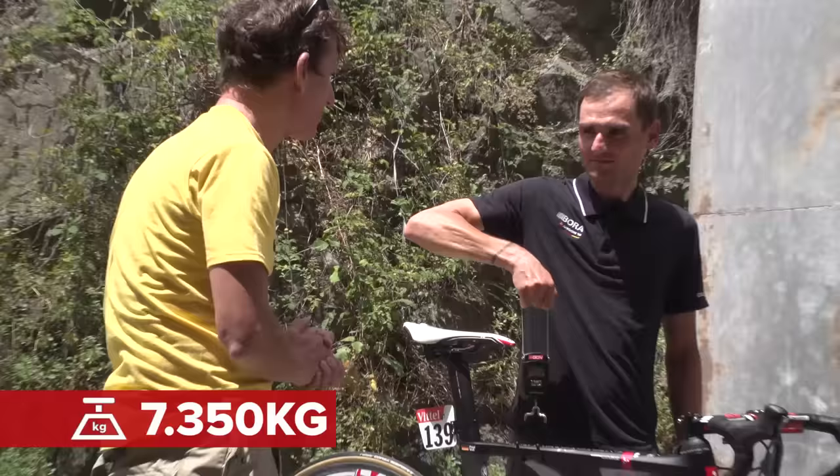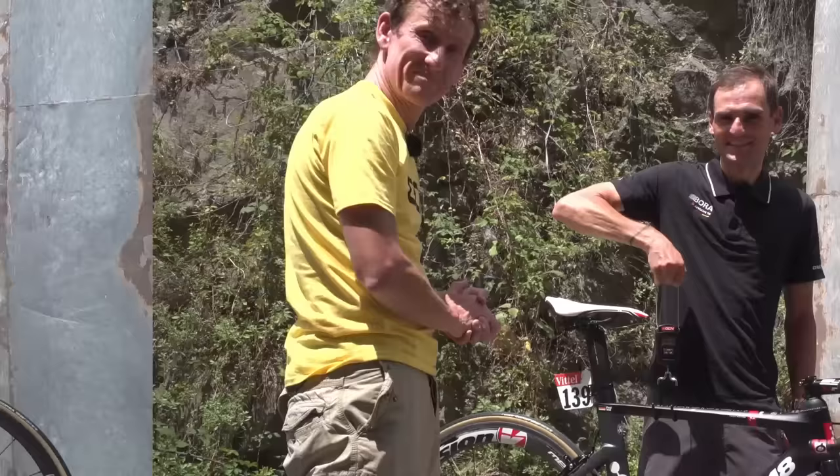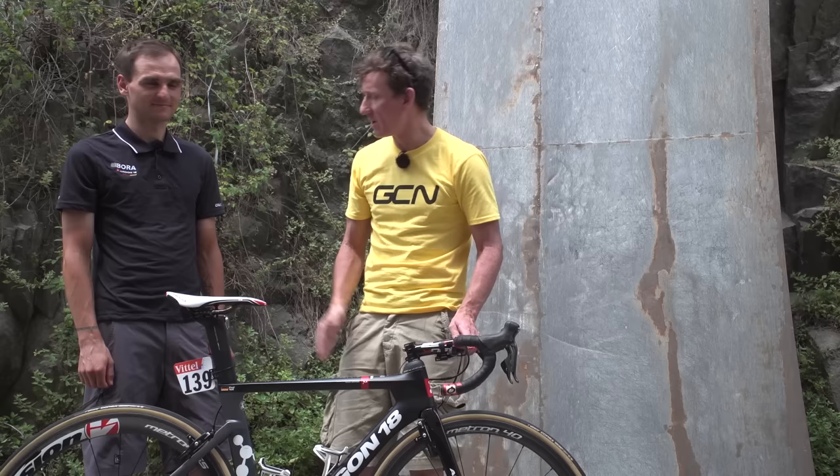7.350 kilograms, which is pretty light for an aero bike with semi-deep section wheels. It is, I'm surprised. Well Paul, thanks very much for talking us through this Nitrogen Pro from Argon 18. If you want to look at some more pro bikes, we've got a playlist of those just up here, and for some specific Tour de France content, click just down here. Paul, thank you very much. If you want to subscribe to GCN, click on the globe just in between us, and don't forget to share and like this video too.